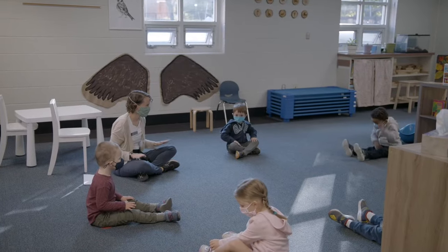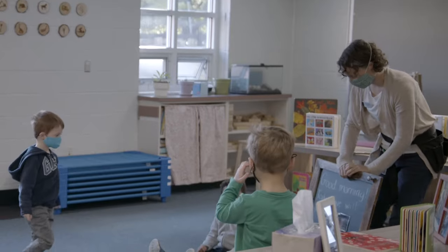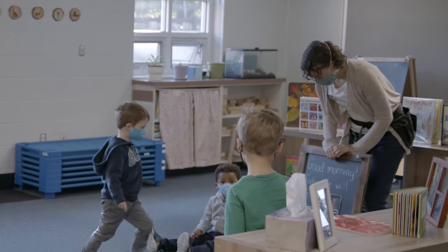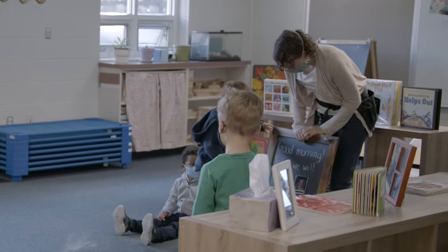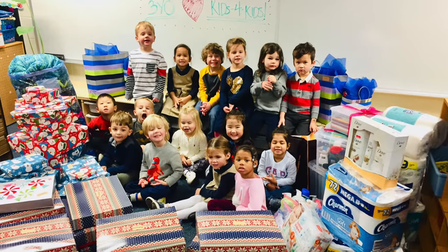A social-emotional learning program called Responsive Classroom begins in our Explorers program. With this program, children participate in morning meeting, morning messages, and community building activities. All of our students are learning to be good citizens.